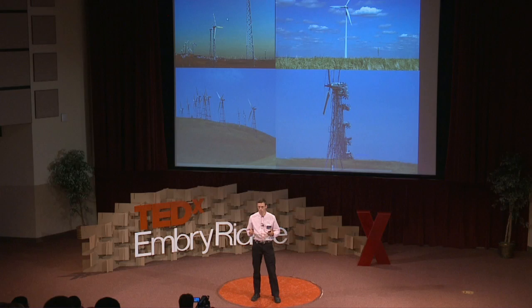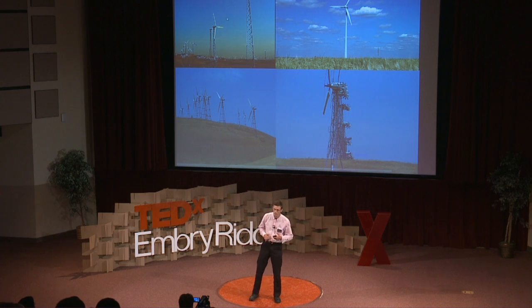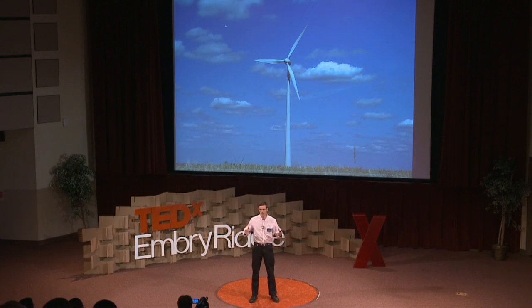They tried tons of different designs: three-bladed downwind turbines, upwind turbines, these things that look kind of like egg beaters called Darrieus turbines, and a design with wires holding the blades in place and little pinwheels to keep the rotors pointed into the wind. Some worked and some didn't. The ones that worked kept going; the others copied and innovated. Everyone converged onto one design: the three-bladed upwind turbine.